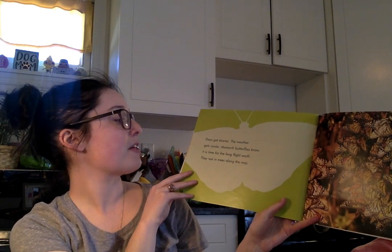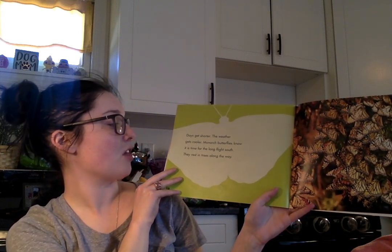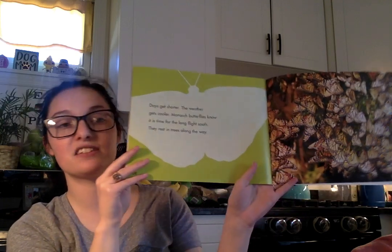Days get shorter. The weather gets cooler. Monarch butterflies know it's time for a long flight south. They rest in the trees along the way.